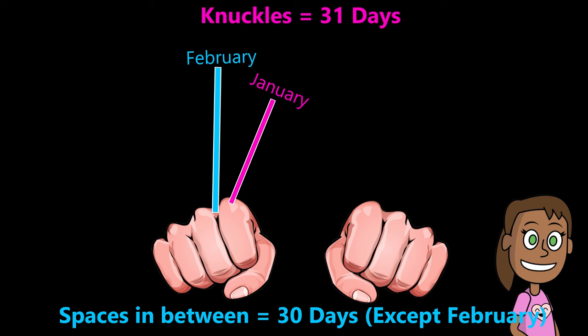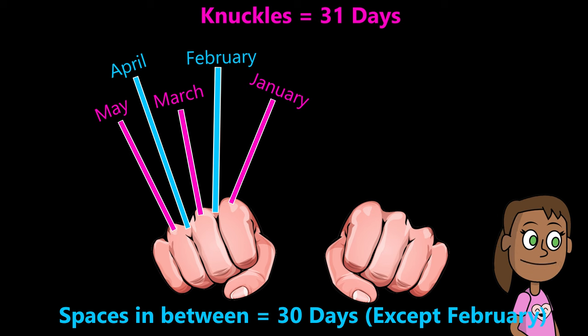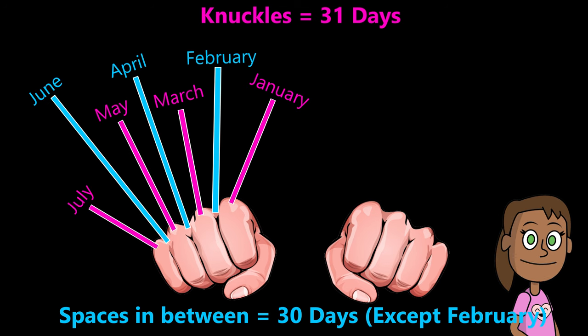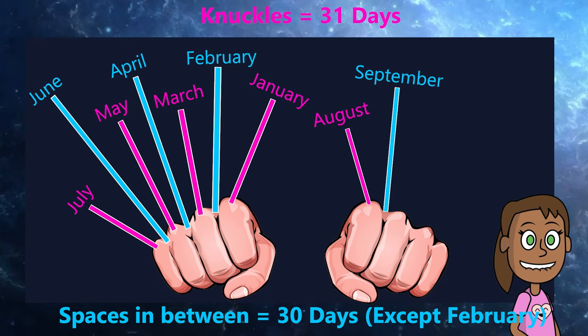To remember how many days are in each month, you can use your knuckles. Make a fist and count the knuckles and the spaces between them. The knuckles have 31 days and the spaces have 30 days, except for February. Start with January on your left hand and end with December on your right hand.